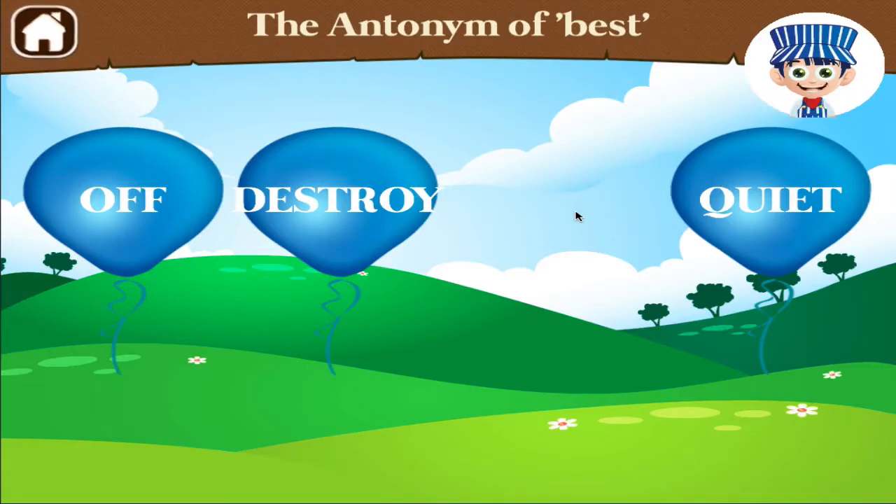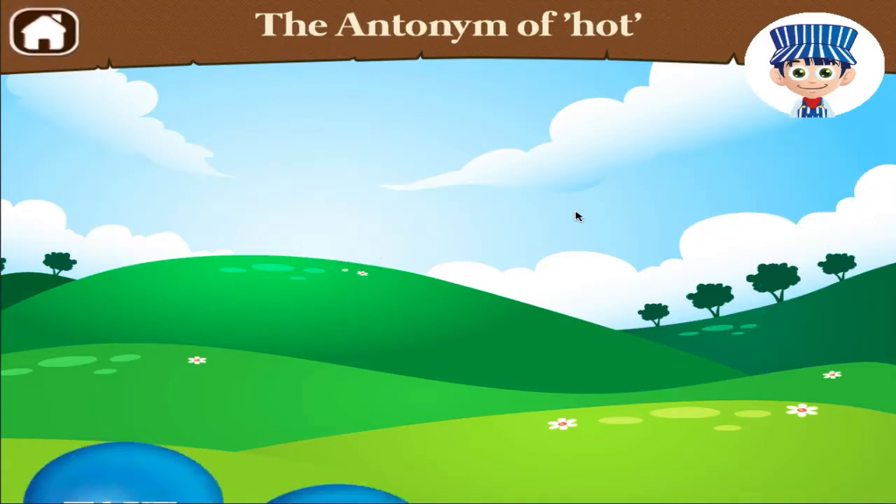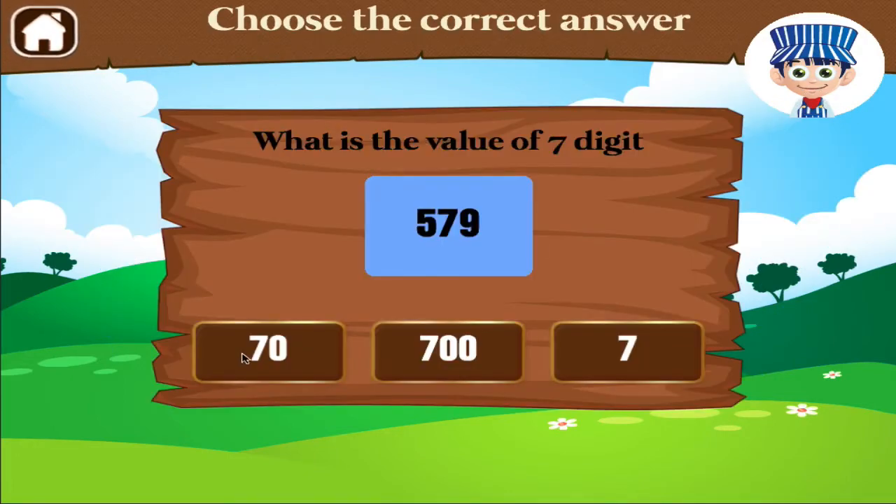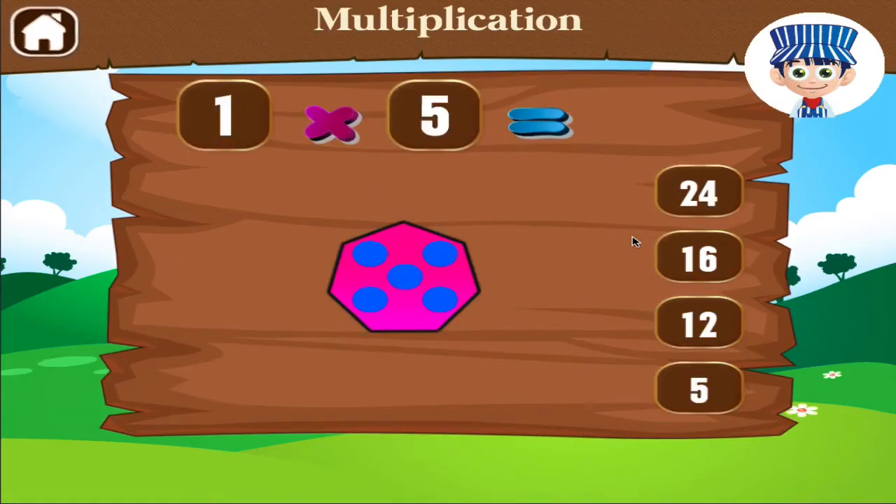Excellent! Find the antonym of hot. Good work! What is the value of 7 digit?